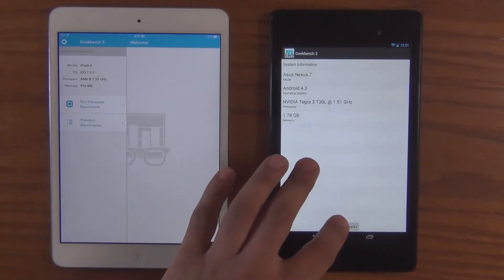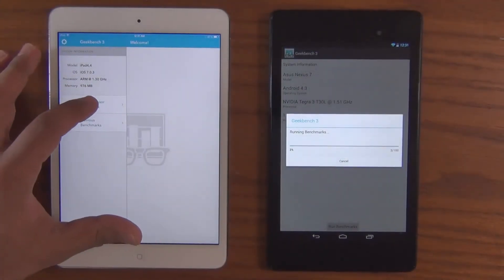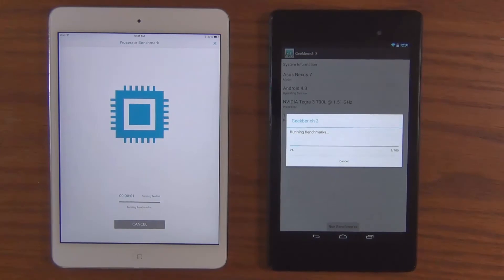And let's start the benchmarks. I'm going to go ahead and fast-forward so we don't waste time.